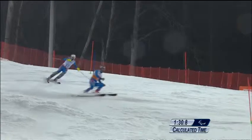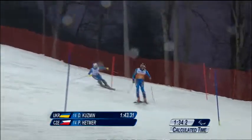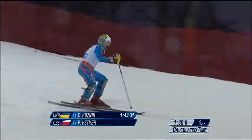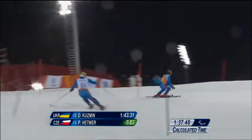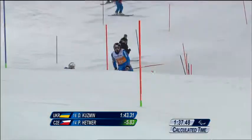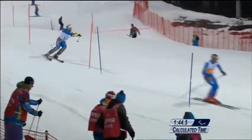Hetmer survived that little scare at the top and is doing a good job of these turns now. 1:43.31 at the intermediate, and Hetmer is 5.83 inside, so he's added nearly eight tenths to the advantage he held at the top.